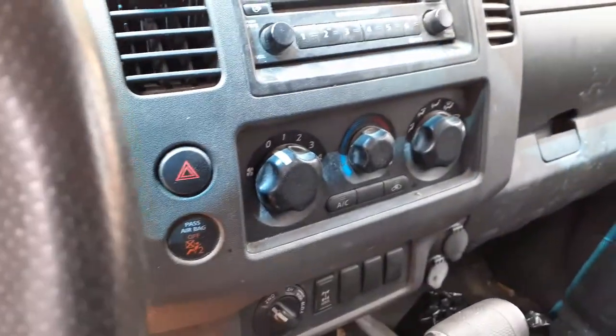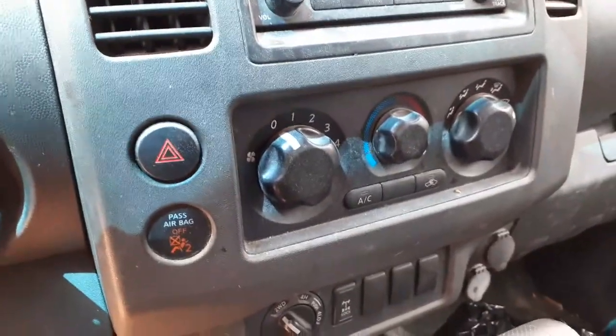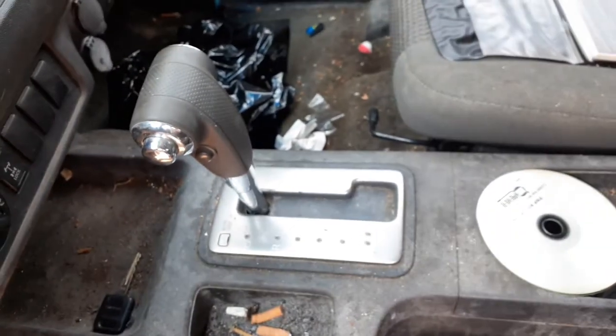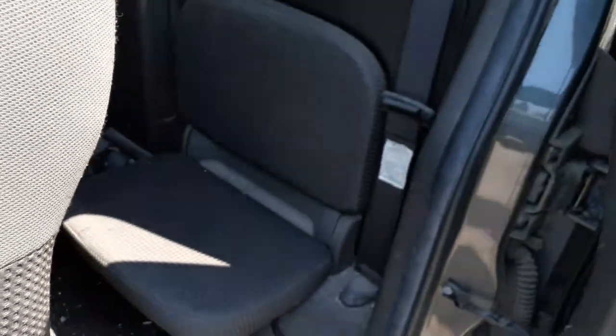There's your heating controls and the dials — manual. Your four-wheel drive is okay. There's your differential lock. Shifter is in good shape. Seats are no good. You do got jump seats in the back that I had lifted.